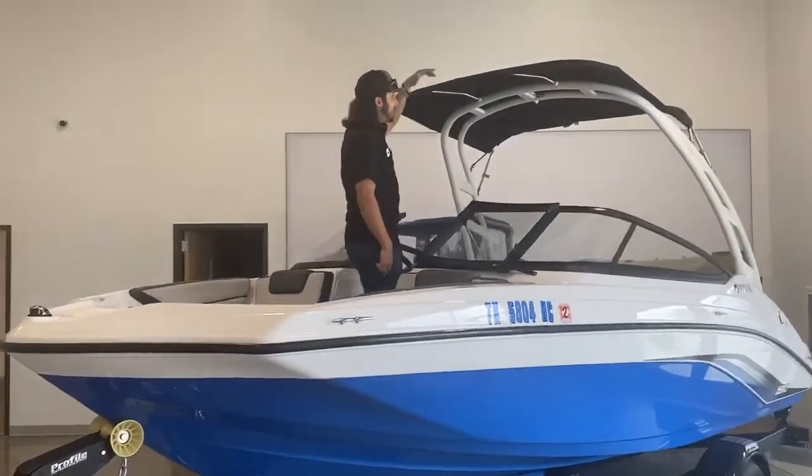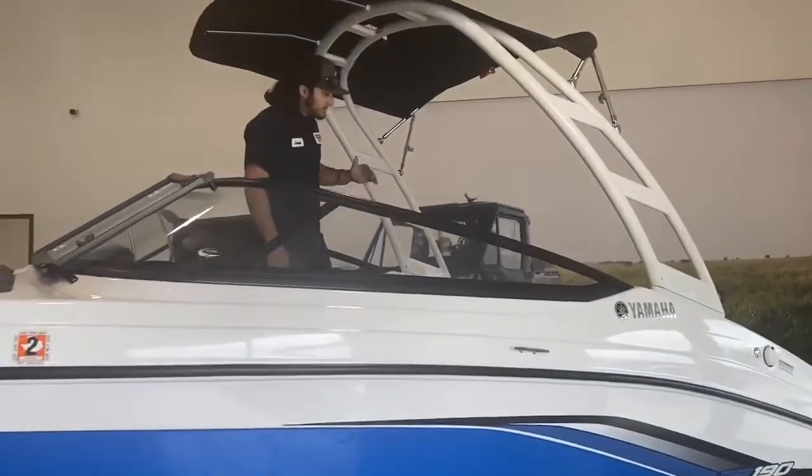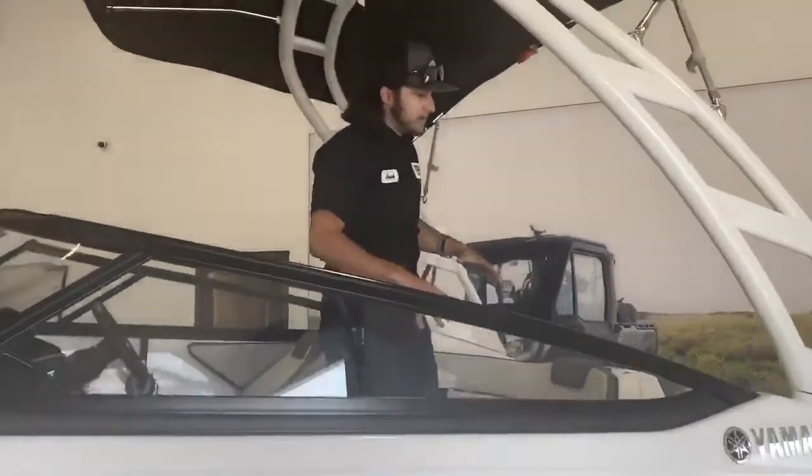Come check this thing out. It's already got a white tower on top, it's got the Bimini top, it's got a really nice clean interior. One-owner boat, very well taken care of.